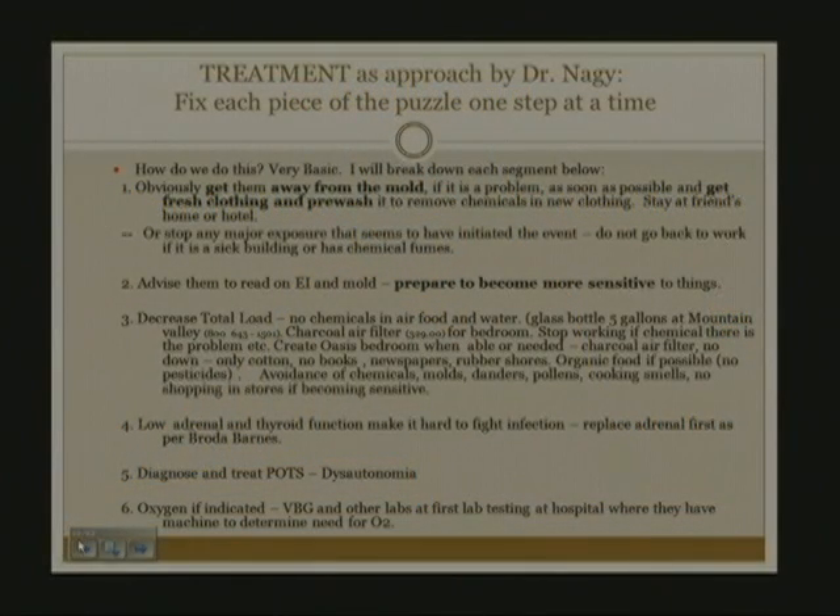I mentioned a slide that talks about steps 1 through 13 of treatment. Obviously, number one is getting away from mold or a chemical that may have started the whole process. If you have a job with a gas leak, you don't go to work until the gas leak is fixed. Similarly, if new carpeting in your office is making you sick, as a physician you need to tell the patient they will not get well if they keep going back to that exposure. They need to change the carpeting, open a window, put an air filter in, and wait for it to outgas.